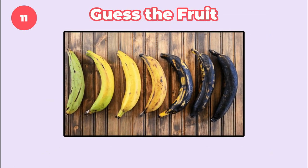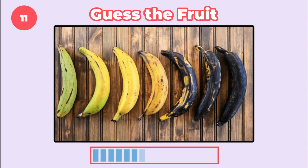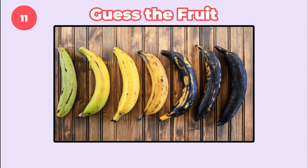This is not a banana — can you guess what it is? Plantains are usually larger and tougher than bananas, with much thicker skin.